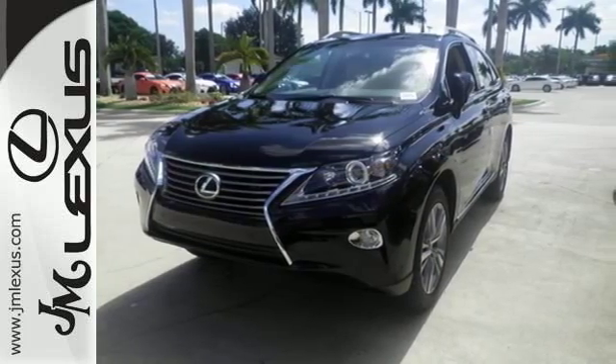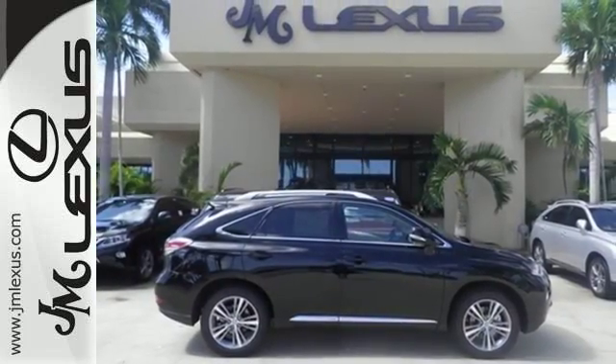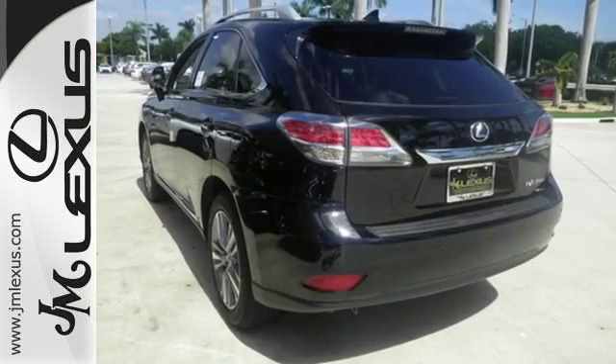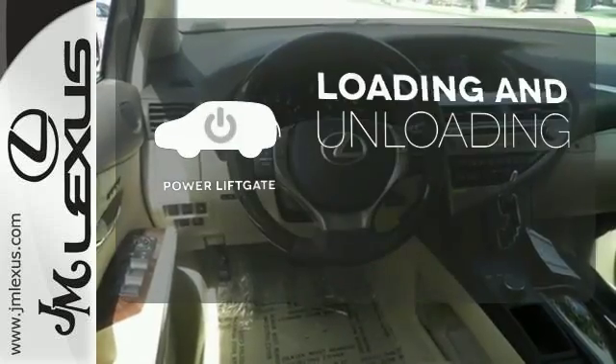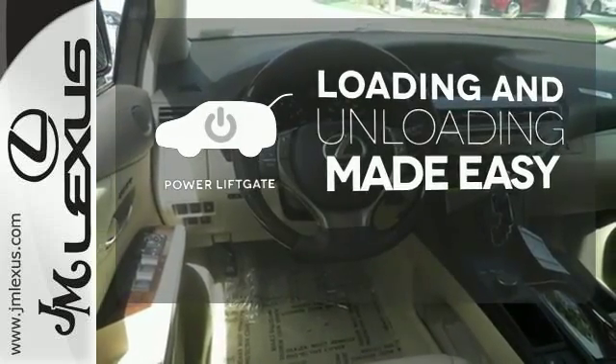Smart features include smart access with push-button start, Bluetooth, and HomeLink. It also has premium surround sound, a power liftgate, and leather upholstery. Loading and unloading your vehicle just got easier with the power liftgate.